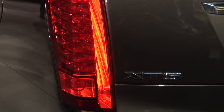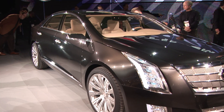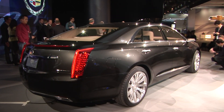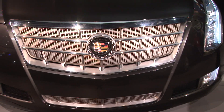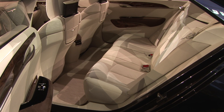The styling is the latest iteration of the art and science look, with a very swept kind of look to the exterior, making it more of a fastback type of four-door. The car is big — it's an inch longer than a Cadillac Escalade, and it's wider and taller than a Cadillac CTS, so it's got a lot of interior space.